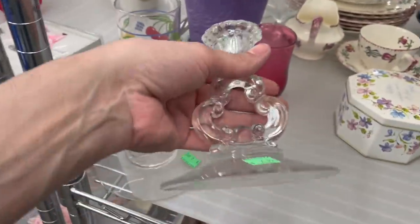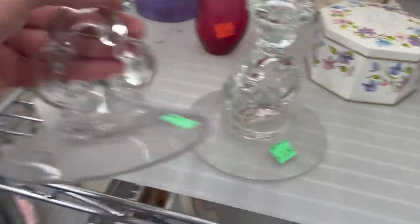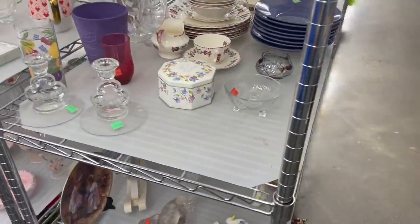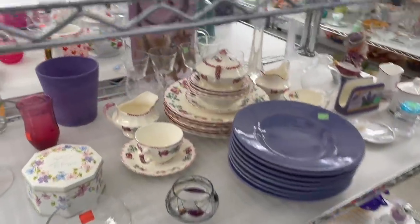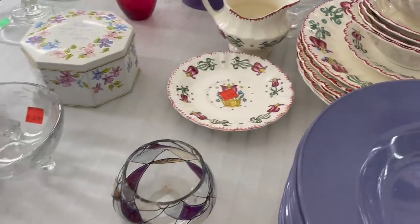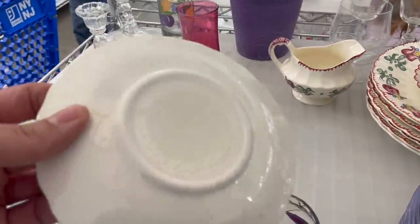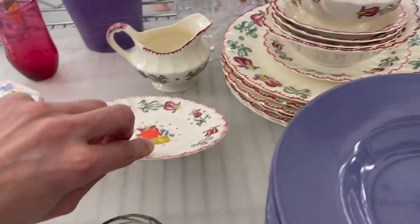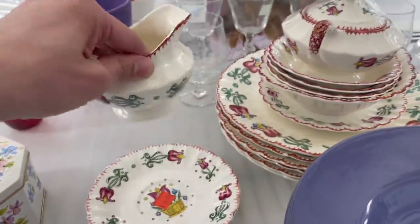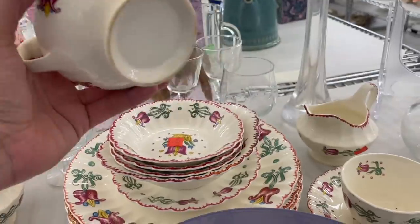Some nice candlestick holders. It's a nice — looks like the 1940s. There's no mark on it. Kind of like that design though. You get the creamer and sugar — $20 for the set.